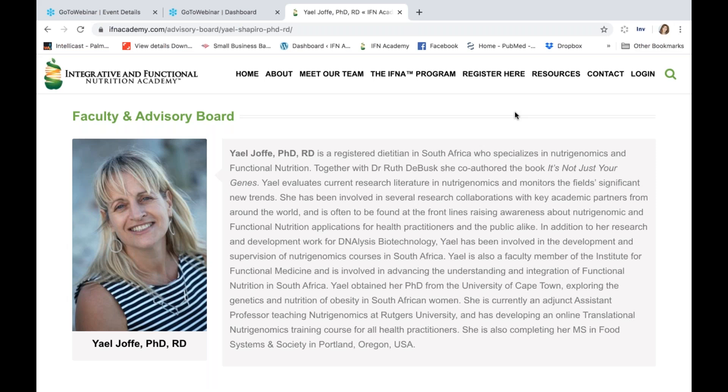Dr. Jaffe teaches two modules on nutrigenomics and nutrigenetic testing for us in track three. She has 20 years of experience in nutrigenomics and nutrigenomic education for practitioners and in genetic test development. She has co-authored two books, It's Not Just Your Genes and Genes to Plate, and has been published in multiple peer-reviewed scientific journals.